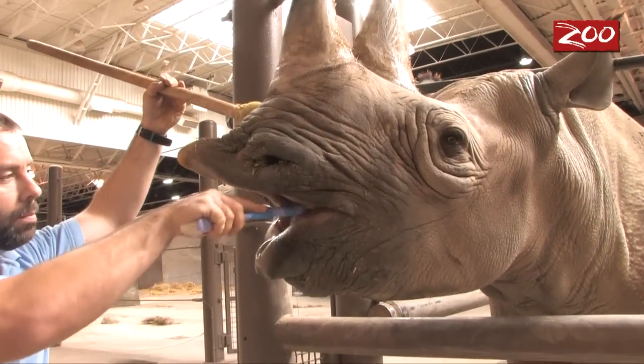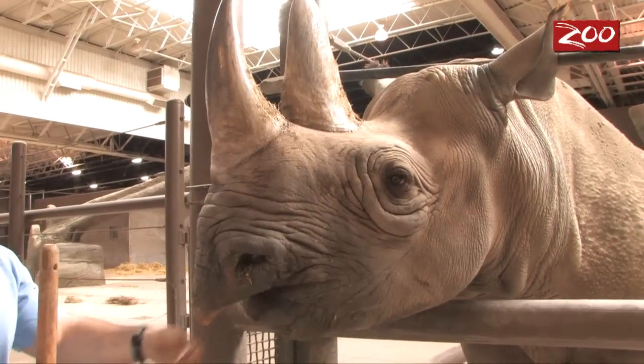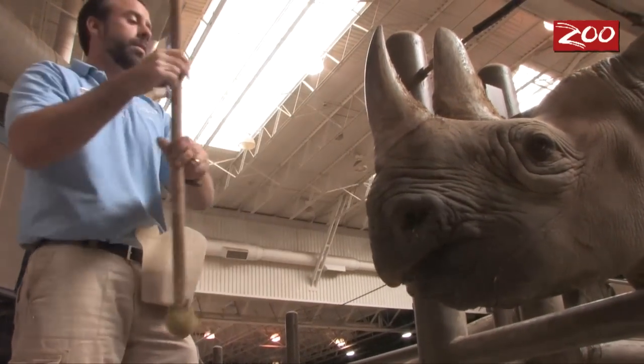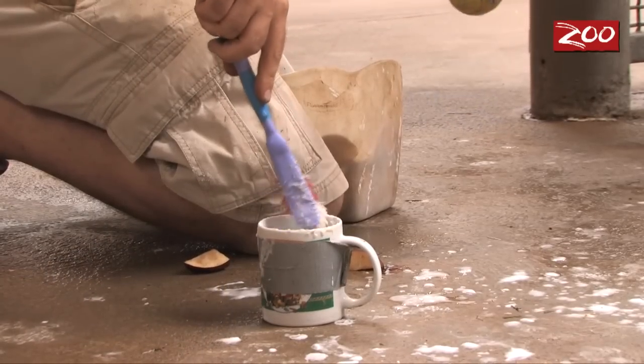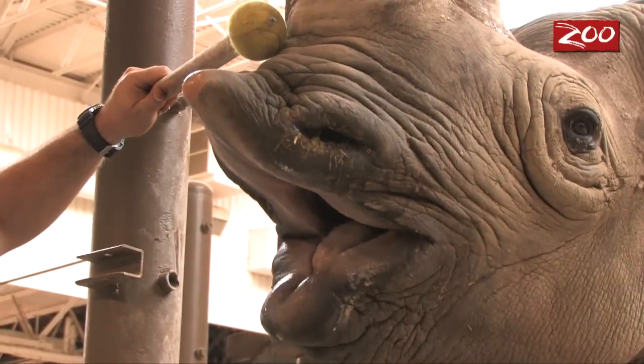The next step we introduce the bottle brush, and at that point we'll use the back side of the brush, touch her inside the mouth, reinforce her for that — basically reinforcing her for not responding too negatively to the brush being in her mouth. Then we'll move on to using the brush side itself, brush on each molar a little bit, and reinforce her for that.